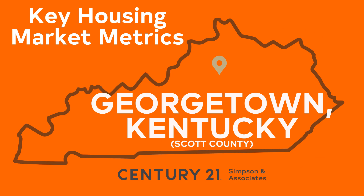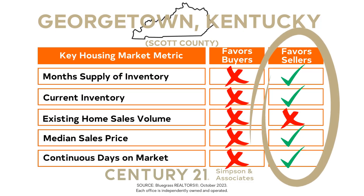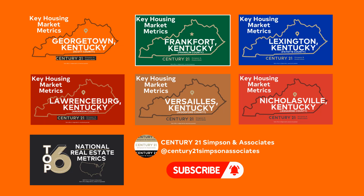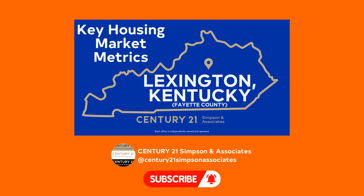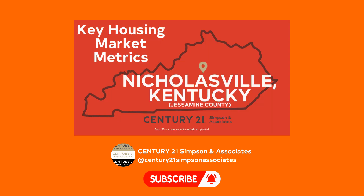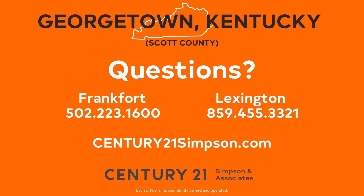If you like this market update, share it with a friend and please reach out if you have any questions or suggestions. Our goal is to equip you with the knowledge you need to make informed real estate decisions in Georgetown-Scott County. Each month, we explore the latest local real estate trends of central Kentucky counties. In addition to Georgetown-Scott County, we provide updates on Frankfort-Franklin County, Lexington-Fayette County, Lawrenceburg-Anderson County, Versailles-Woodford County, and Nicholasville-Jessamine County. If you're interested in a broader perspective, be sure to watch our monthly National Real Estate Metrics videos. We appreciate your support and look forward to providing you with more insights next month. Thanks for watching.